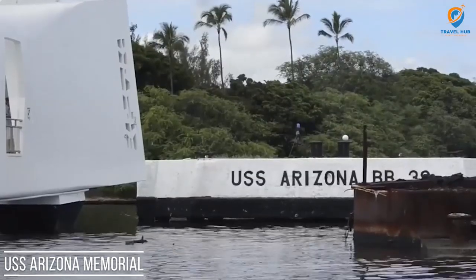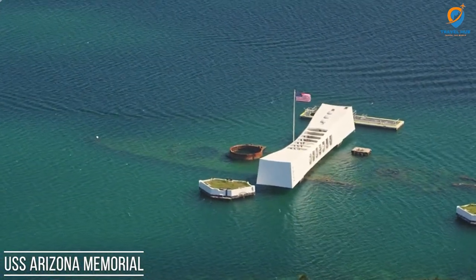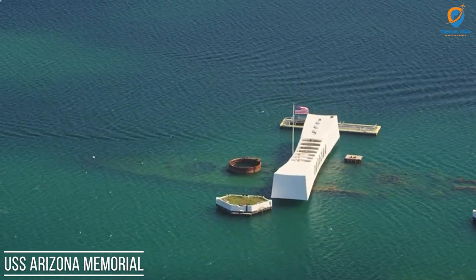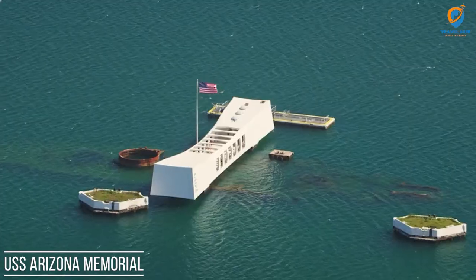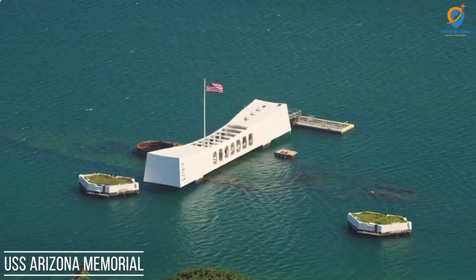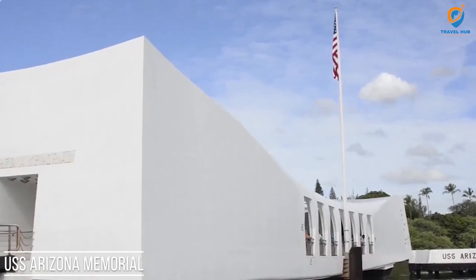Accessible by boat, visitors can pay their respects to the fallen as they stand above the sunken ship's final resting place. The U.S. Arizona Memorial is a place of reflection, remembrance, and honor, reminding us of the sacrifices made by the brave servicemen and women and serving as a powerful symbol of peace and reconciliation.